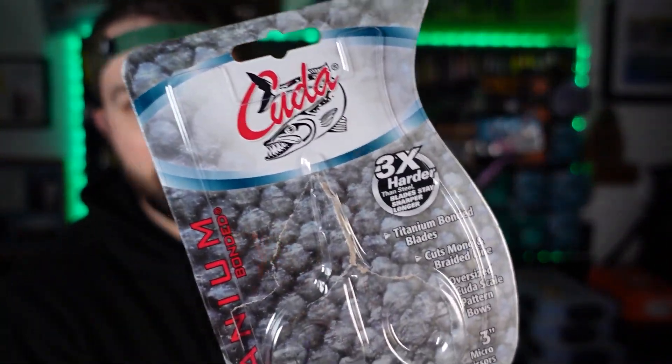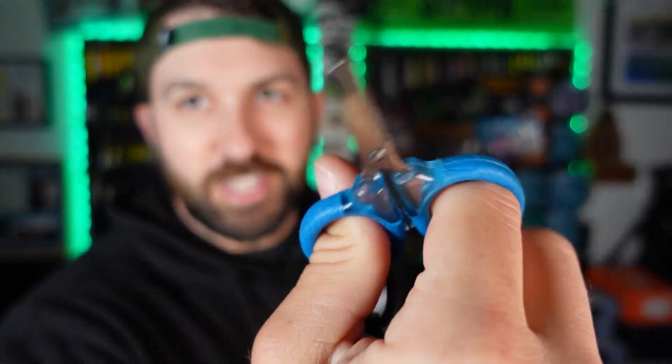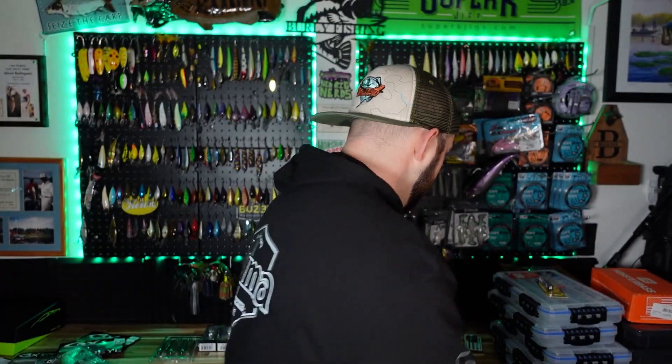First off, some terminal stuff. I picked up these Kuda scissors for braid — pretty teeny tiny but awesome. They have a titanium reinforced blade, so they should hold up longer than others. They're only like five bucks. They fit into one of the little pockets in my life jacket really easily. I've already used them on the water — they are sharp, fantastic. Even cutting super light pound test braid, they do a great job.